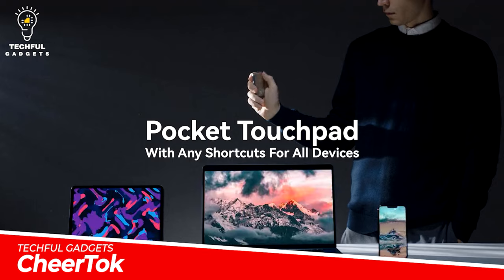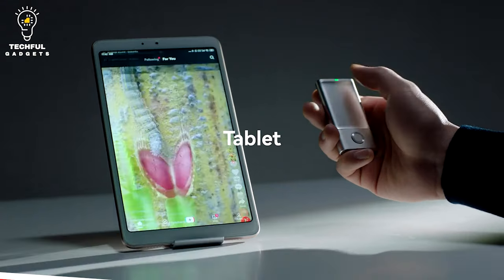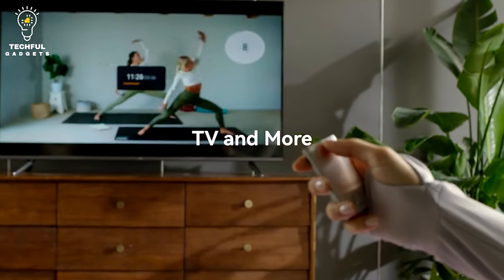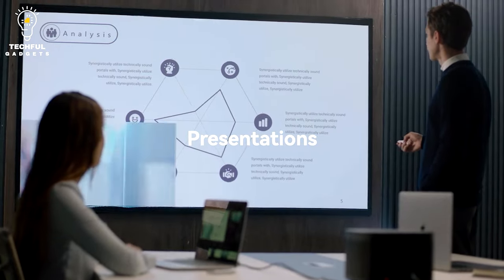CheerTalk. With CheerTalk, you can do it all. This powerful pocket touchpad can be used as an air mouse, touchpad, presenter, laser pointer, and more. Take it with you anywhere — for business meetings, live streaming, selfies, and more.